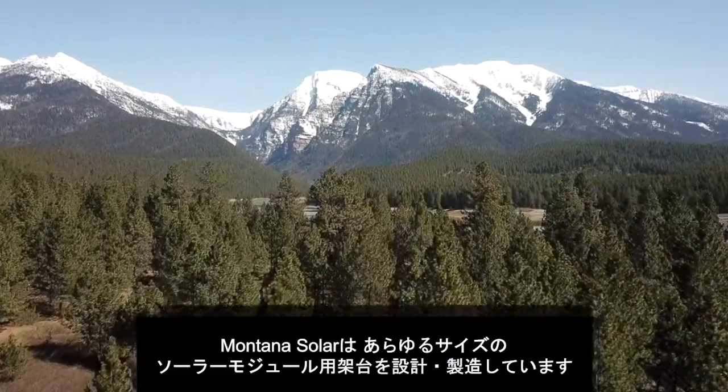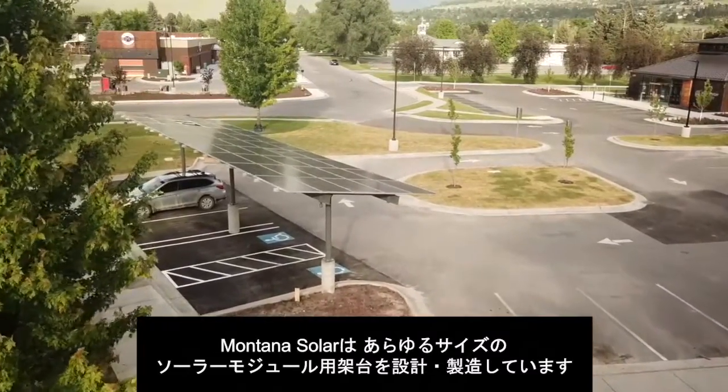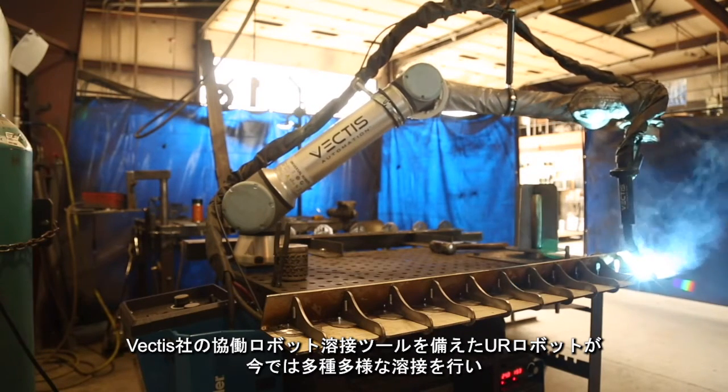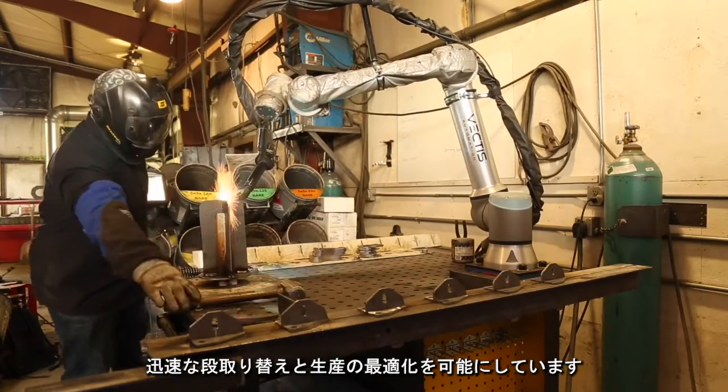Montana Solar designs and manufactures mounting structures for solar modules of all sizes. A Universal Robot equipped with the Vectis Cobot welding tool now handles a wide range of welds, enabling quick changeovers and optimized production.